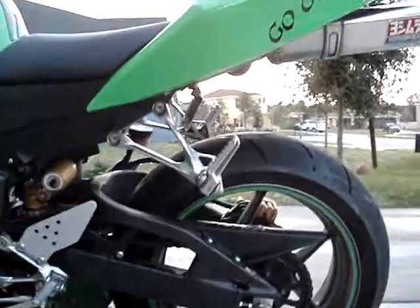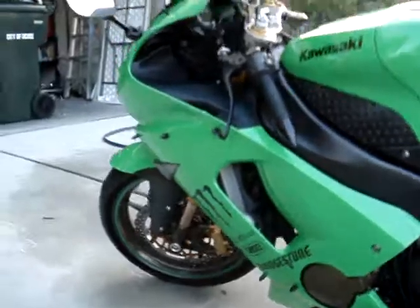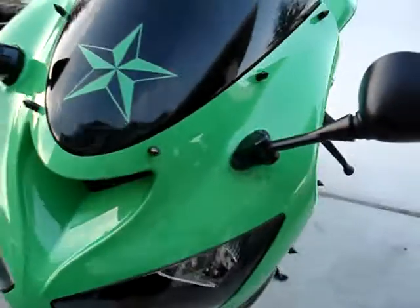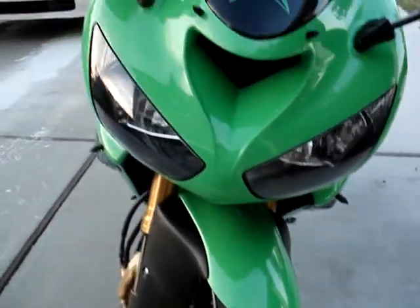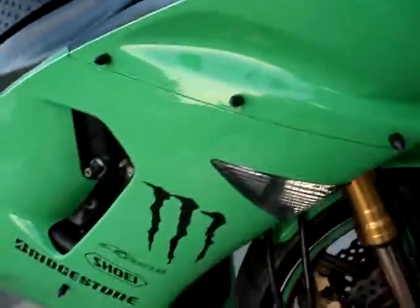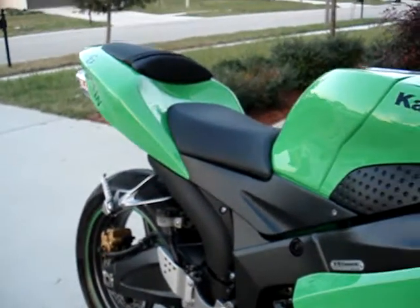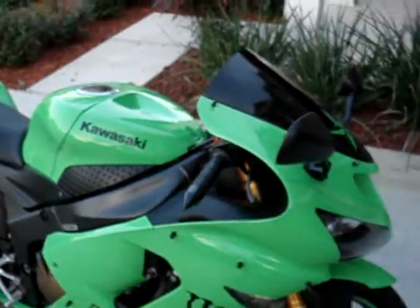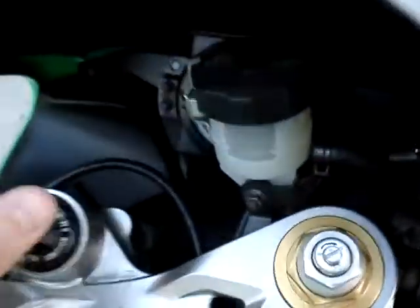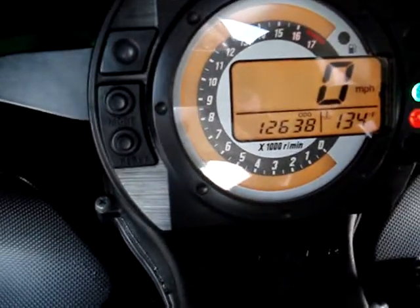Everything is very clean on this bike. It has always been garage kept. As of right now the bike has 12,638 miles on it.